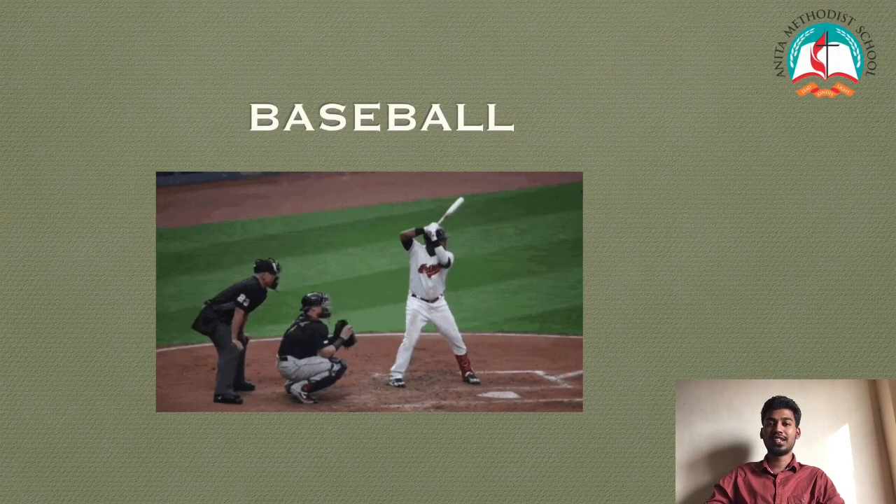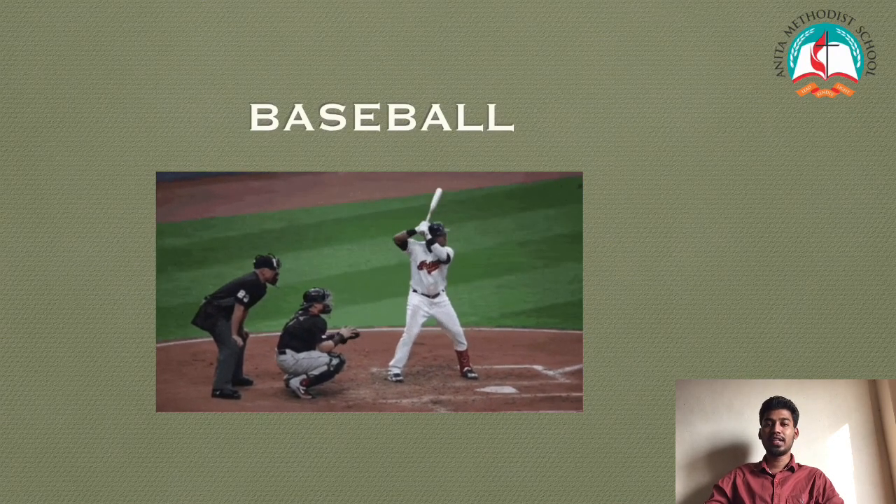Good morning children. Today's topic is baseball.